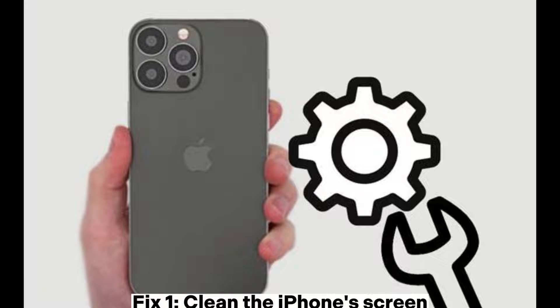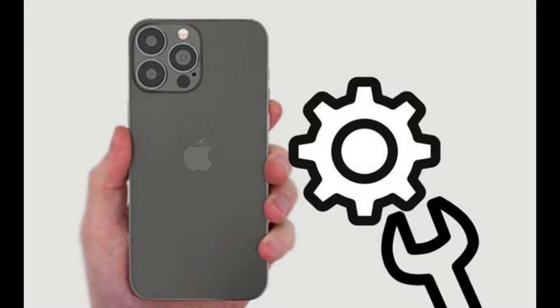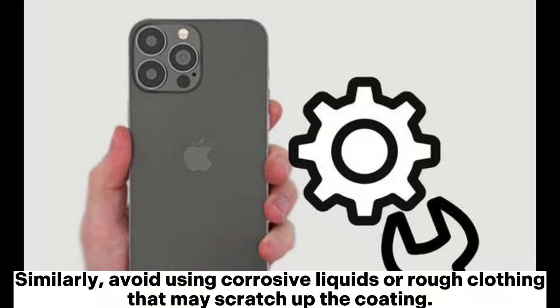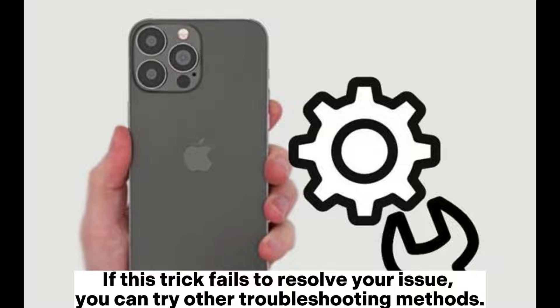Fix 1: Clean the iPhone's screen. If your iPhone is clicking by itself, dirt and water on the display could be the cause. Occasionally clean your device's touchscreen using a soft cloth and dirt removal solution. Be careful not to let any liquid enter the phone's openings, which can lead to more serious damage. Similarly, avoid using corrosive liquids or rough cloth that may scratch the coating. If this trick fails to resolve your issue, you can try other troubleshooting methods.